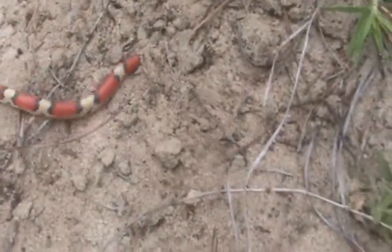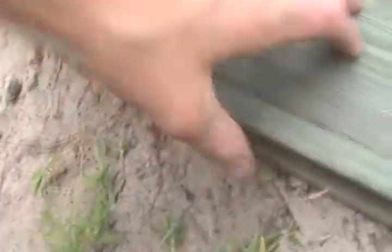I'm getting ready to let him go. I found him exactly under this board, and he's going to burrow. Here he goes — you'd never know he was there. Put the board right back over.